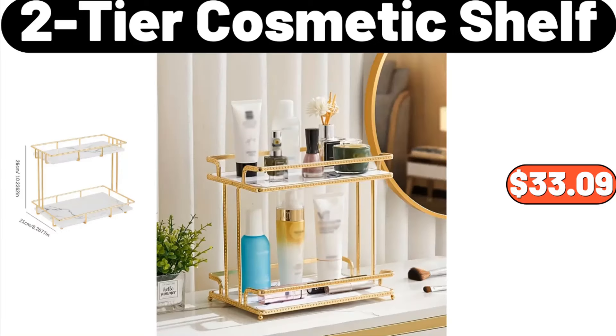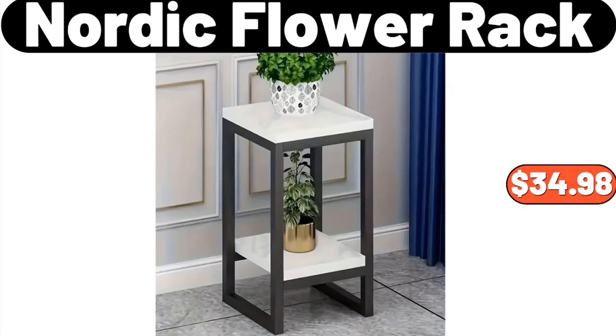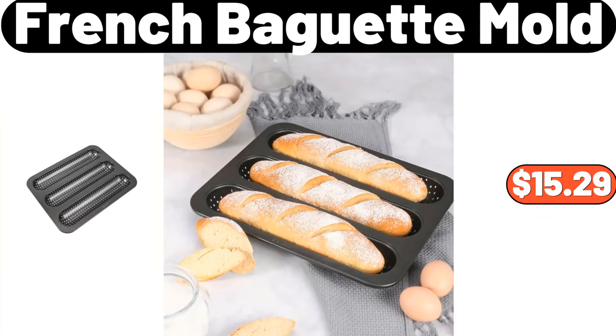Electric heater, $12.99. 2-tier cosmetic shelf, $33.99. Zipper front jacket, $22.04. Nordic flower rack, $34.98. French baguette mold, $15.29.